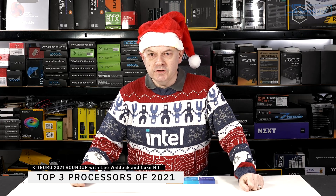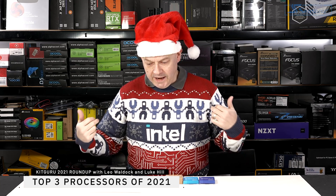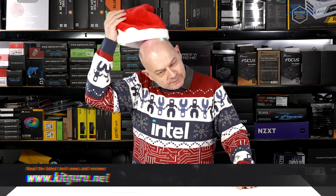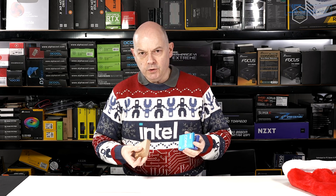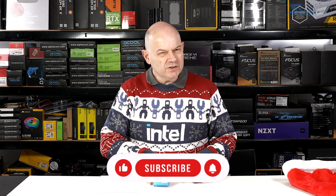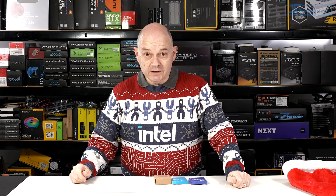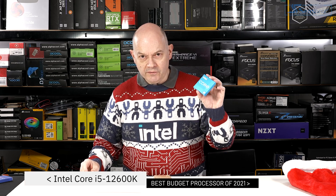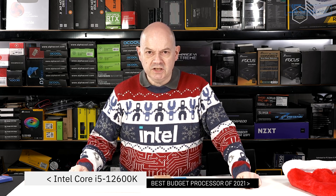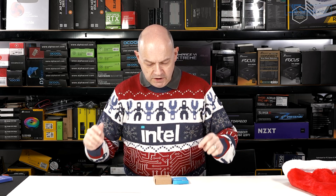This Christmas, KitGuru prepared a series of short videos titled 'Best Of.' This is the Best Of CPU video. The reason Intel is getting this massive amount of publicity is that when they launched their 12th gen Alder Lake processors, we weren't necessarily expecting them to be great — we were hoping they would be good. As it turns out, they have surpassed themselves. Not with the Core i9, however — the Core i5 gets the KitGuru best budget CPU of 2021, and I'm as surprised to say those words as you are to hear them.